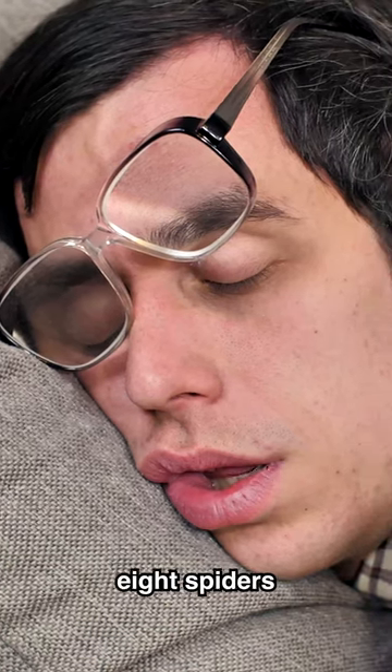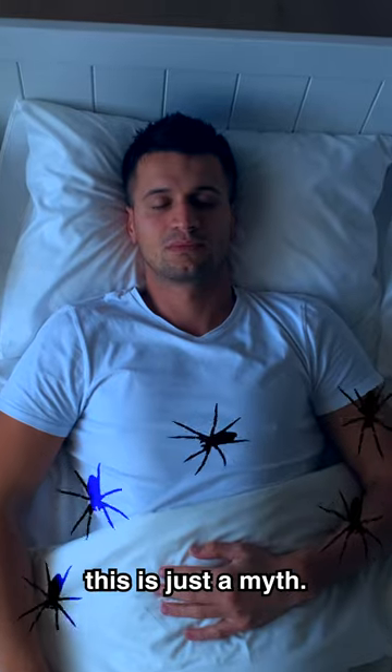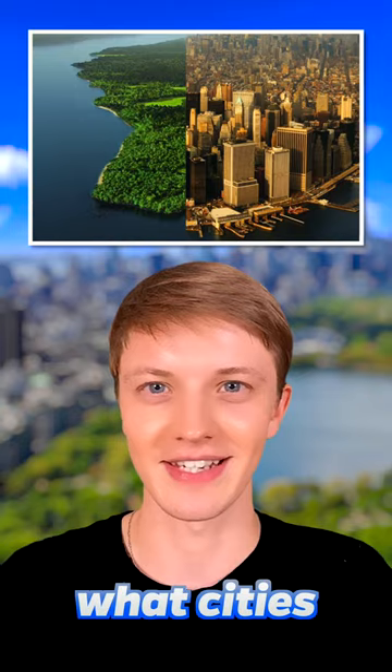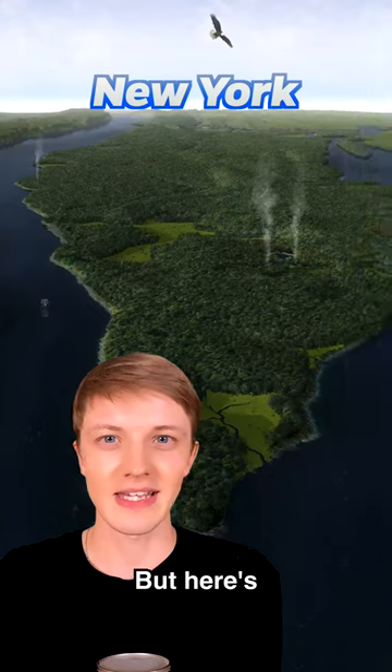Many believe that dogs see in black and white, but that's not true — your dog can actually see colors. Many people believe we swallow eight spiders in our sleep every year, but thankfully this is just a myth. In reality, it's probably zero.